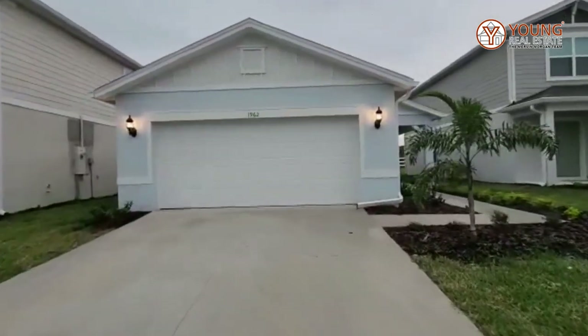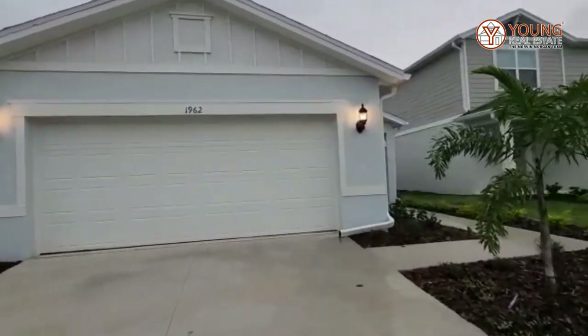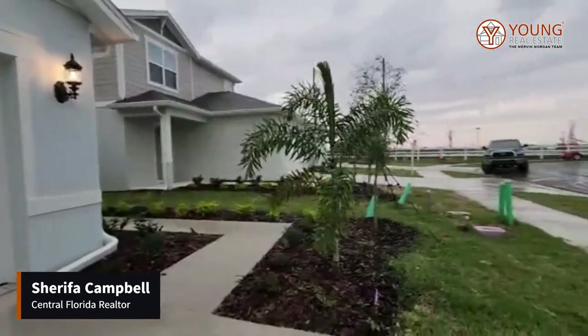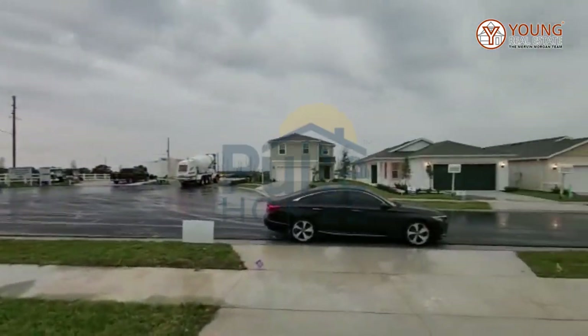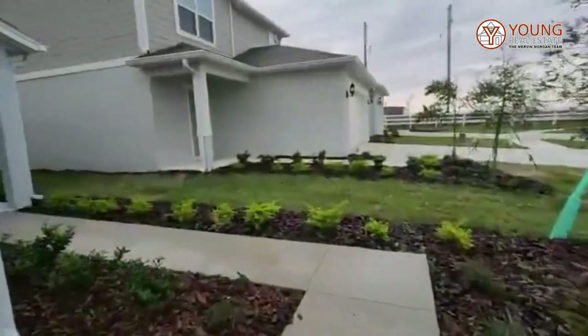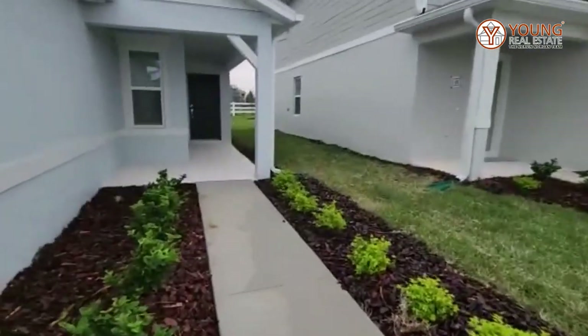Hello everyone, this is your realtor, your Central Florida realtor Sharifa, coming to you again with another wonderful property by Pulte. We are in the Davenport area and today we're going to take a look at this home.